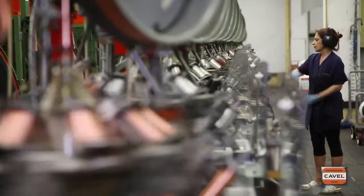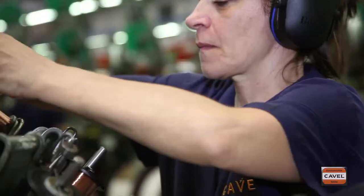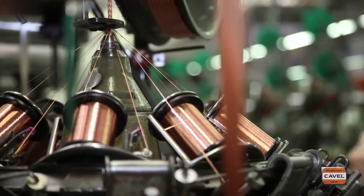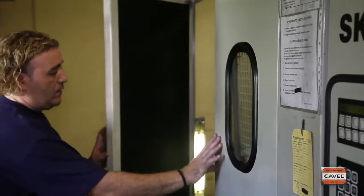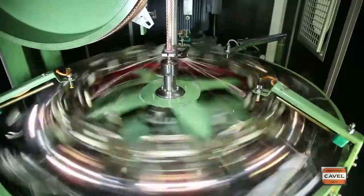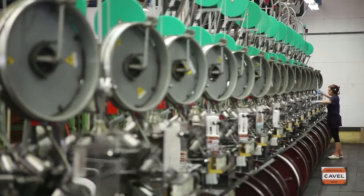SFTP and SFTP-type screens call for the twisted pairs, whether simply stranded or already shielded with aluminum foil, to be encased in a braid made of tin copper. This is where our well-equipped braiding department comes into play, making braided screens of any formation and shielding class with very high production capacity, thanks to the presence of more than 200 braiding machines.